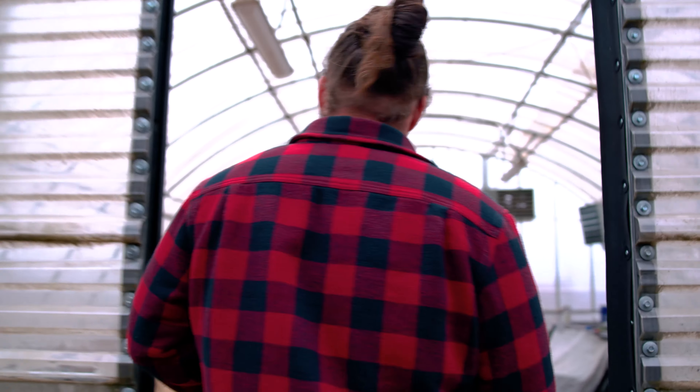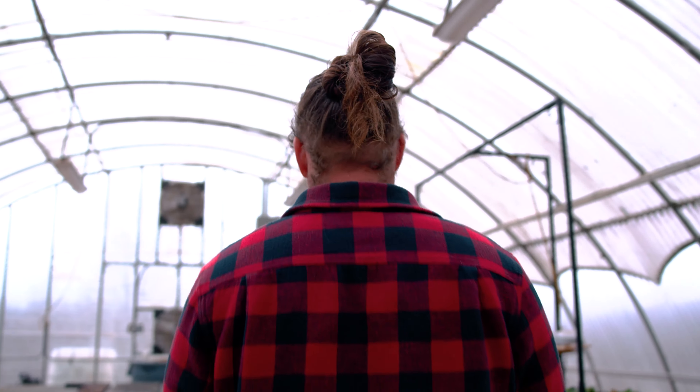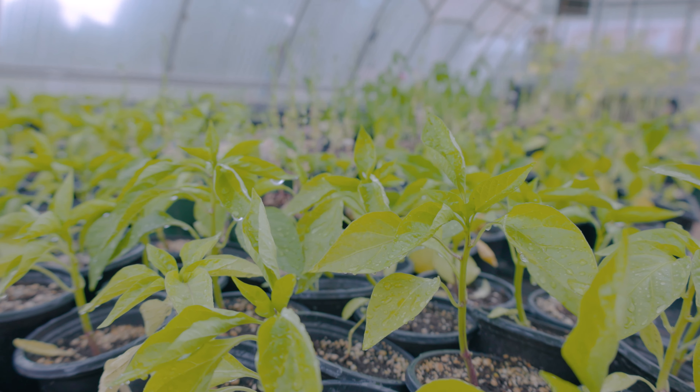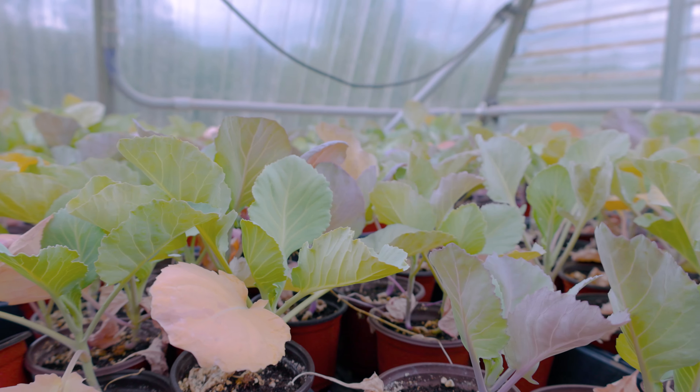This is a greenhouse. A greenhouse provides a really temperature-controlled and safe space for plants to grow, particularly when they're in the early stages of starting. They're really sensitive to cold and heat fluctuations, and wind can be enough to set them off. So a greenhouse is the place where we start our baby plants and grow them up before they go outside to the garden.